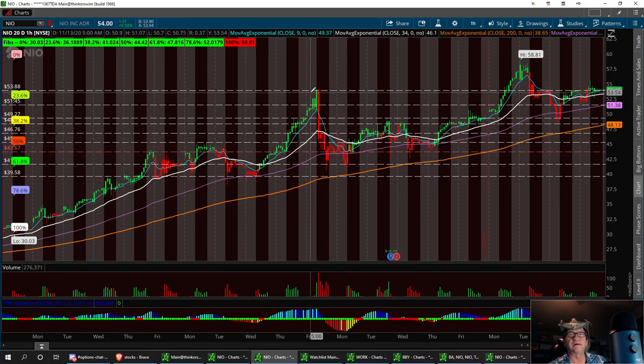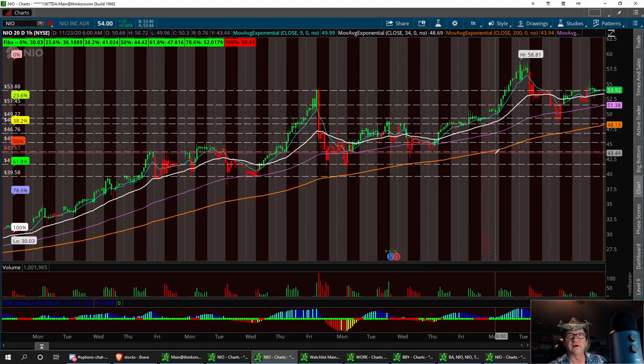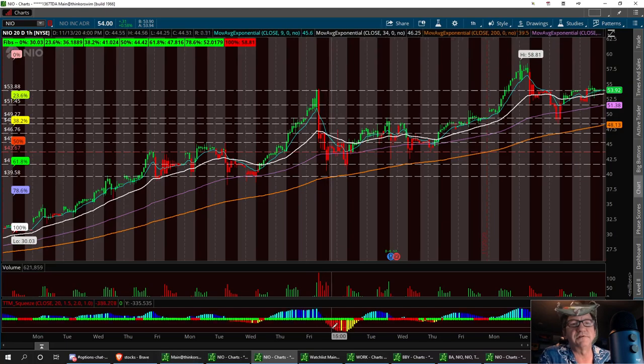For NILE, we had a resistance level at 53.88. Support is going to be right down in the lower area, right under 50 - around 49.27. In this channel somewhere between 49.27 and 48.13 should hold. If not, we'll pull back to a lower support level. Any kind of pullback on NILE is good for bounces.